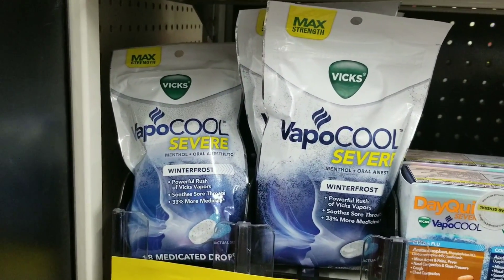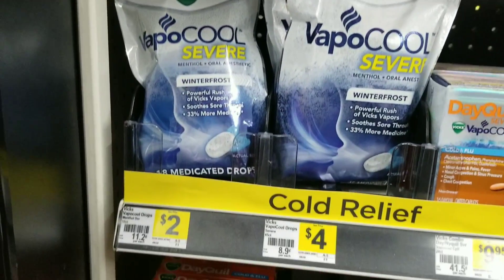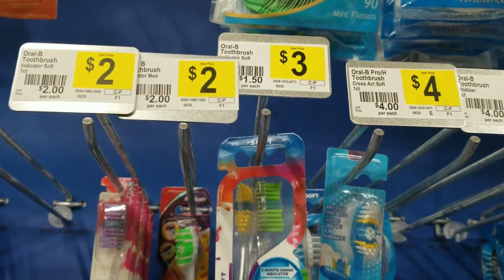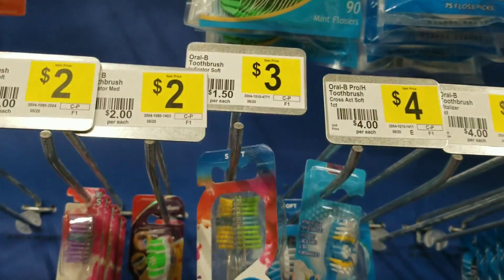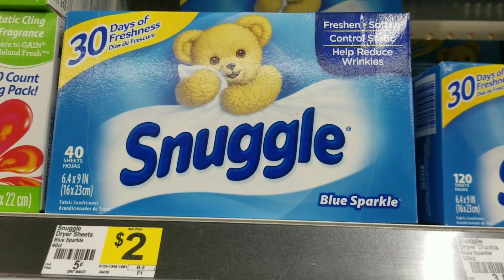So first I'm going to grab the Vapor cough drops, which is two dollars — it's the 18 count — I'm going to grab one of these. I'm also going to grab this two-pack of the Indicator toothbrushes, which is three dollars — I'm going to grab one of these. Then I'm going to grab a Snuggle dryer sheet which is two dollars — I'm going to grab one of these.